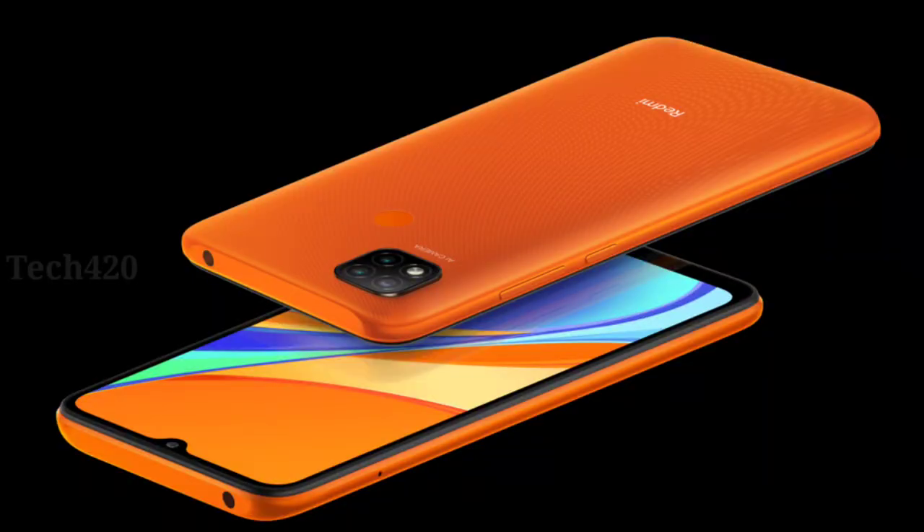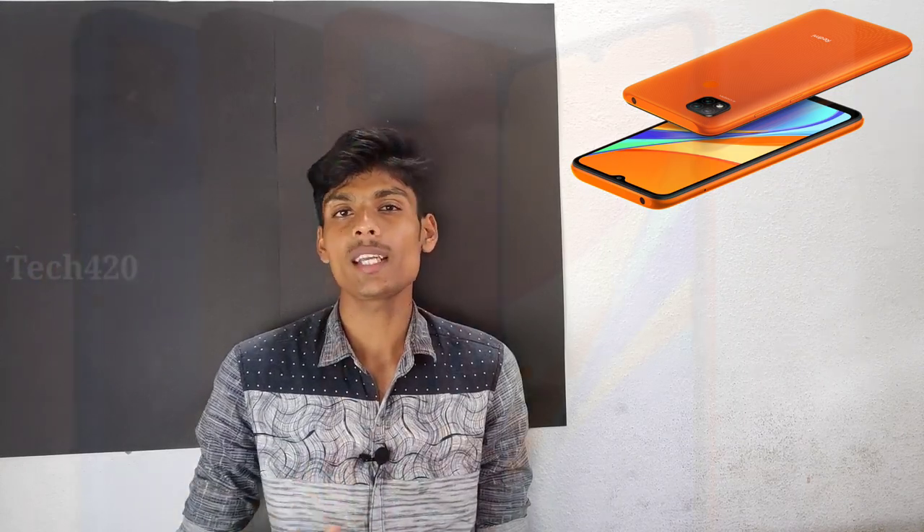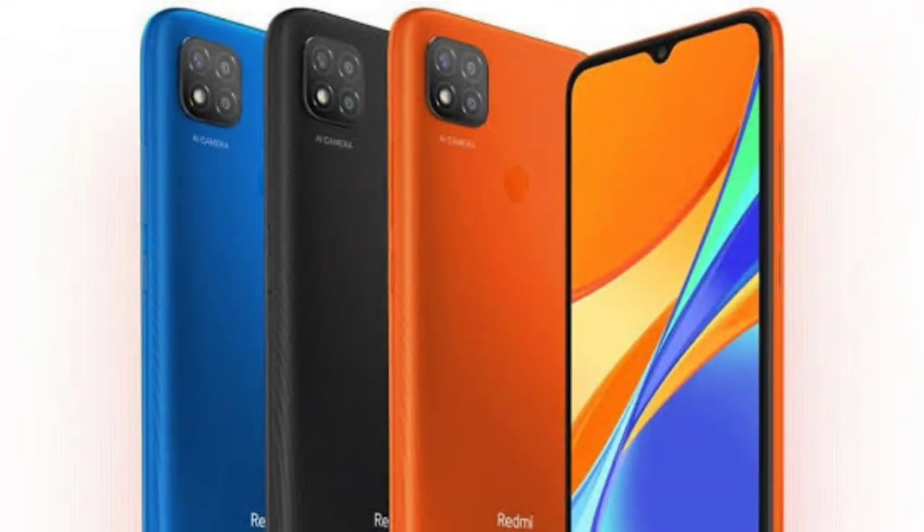Color options include black, blue, and orange. The orange color is great. You can also use it with POCO branding or Redmi branding.